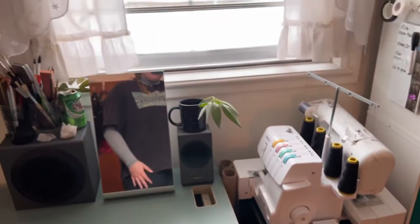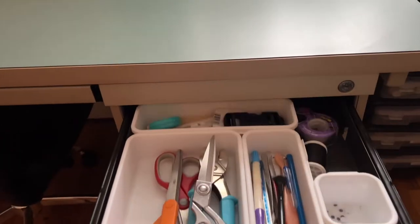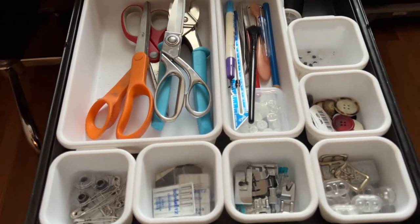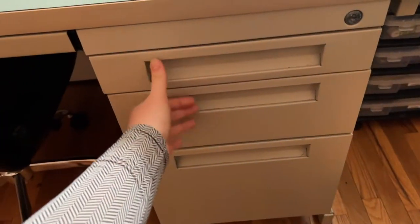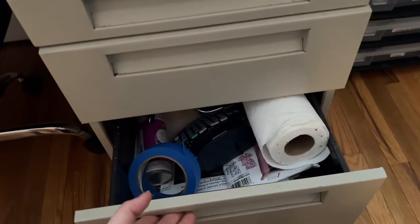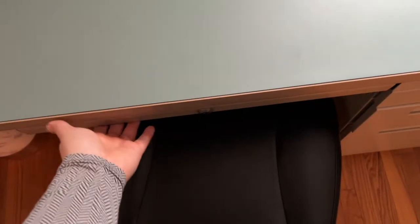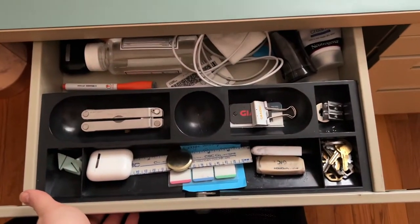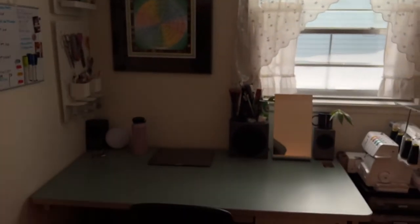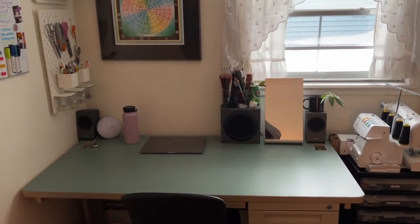It looks pretty officey but luckily it's this greenish-bluish seafoam color that actually matches the color scheme of my room pretty well. It has these sliding drawers — in the top drawer I have sewing stuff, in the middle drawer I have makeup and hair stuff, and the bottom is just a junk drawer honestly. And then there's also a drawer here which has more office supply type stuff in it.